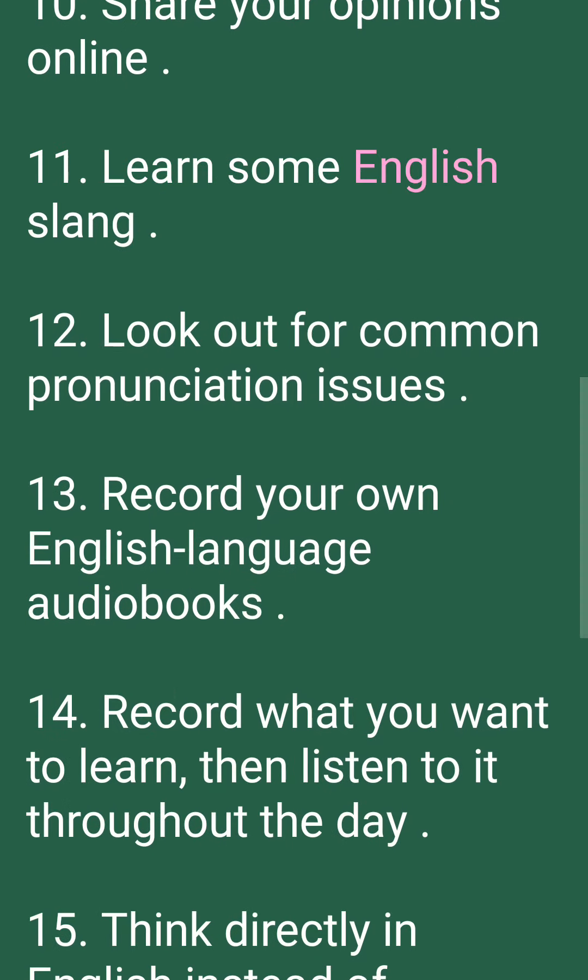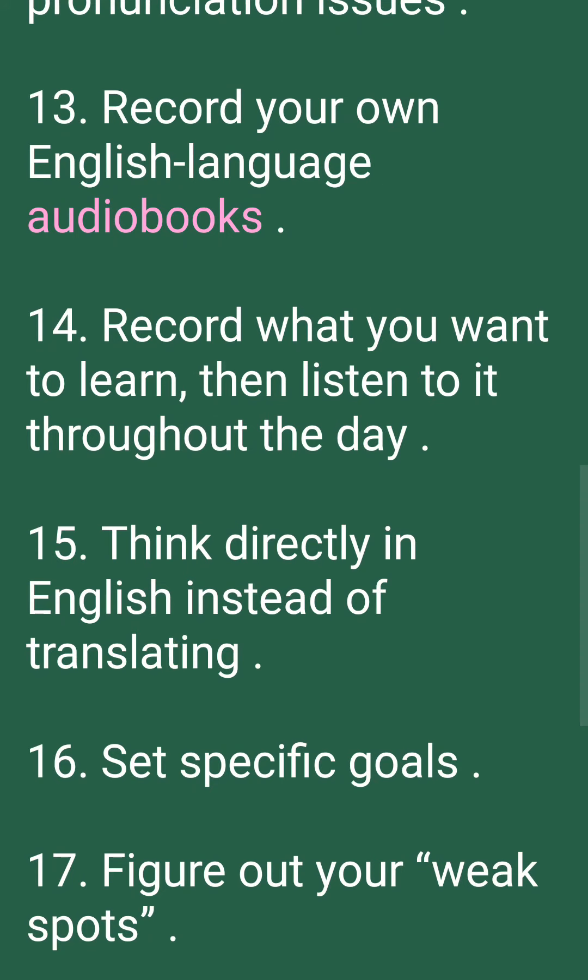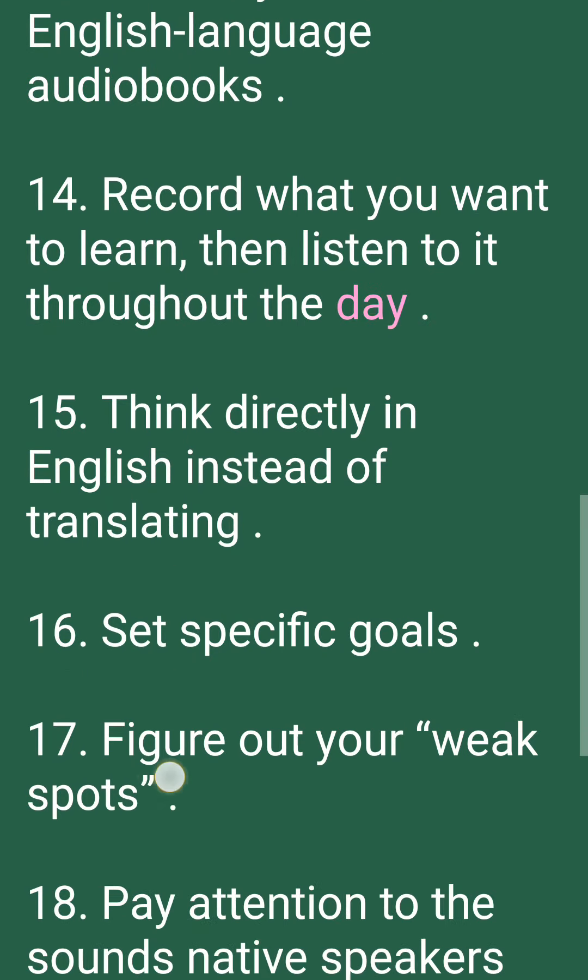11. Learn some English slang. 12. Look out for common pronunciation issues. 13. Record your own English language audiobooks. 14. Record what you want to learn, then listen to it throughout the day.